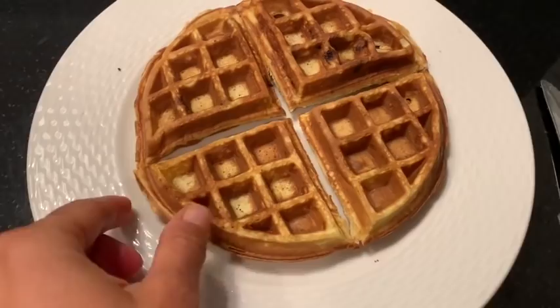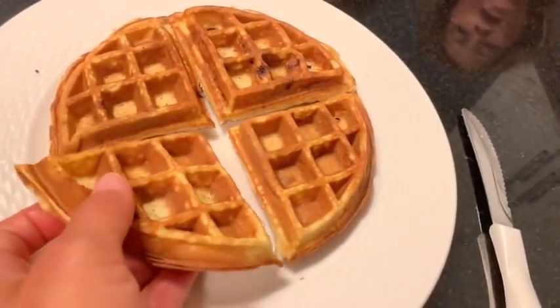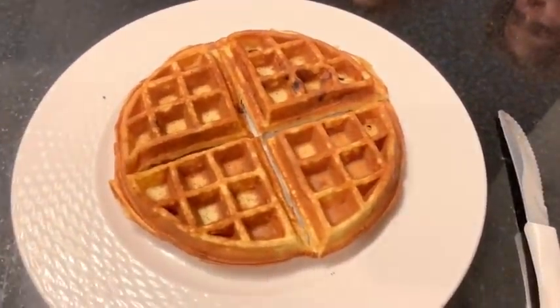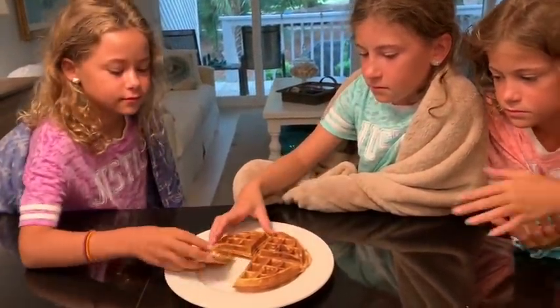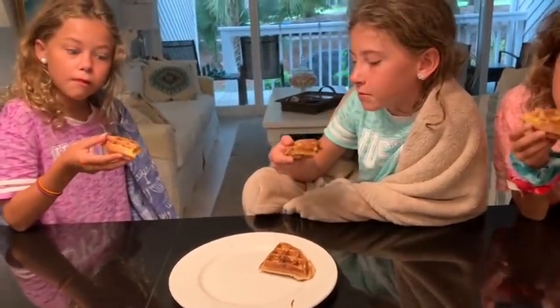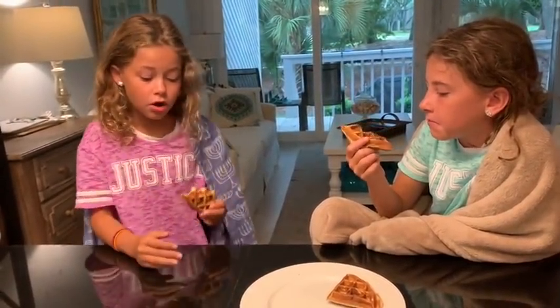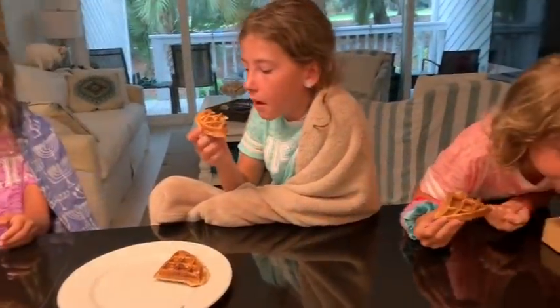Here is the waffle out of the waffle maker — I just cut it and the girls are down here and they're going to taste it. Usually when we make waffles and pancakes my girls are used to not having syrup or anything because the chocolate chips act as the sweetener. Girls, this is made from chocolate chip muffin mix — give it a try! It actually tastes like a waffle! Is it good? Yes, it's good — it tastes like a waffle and kind of like a muffin too.